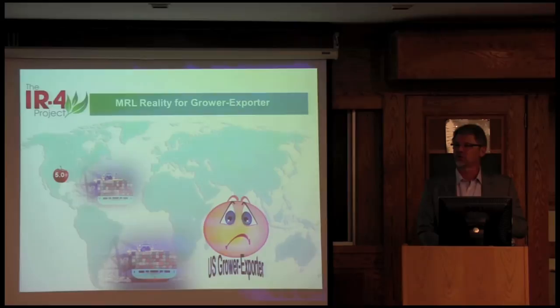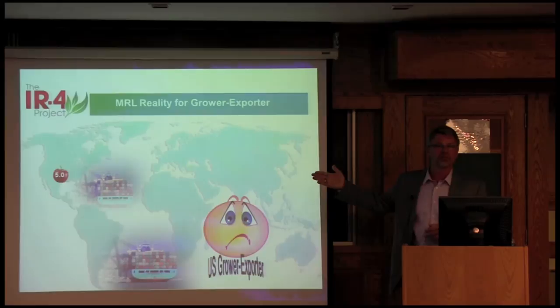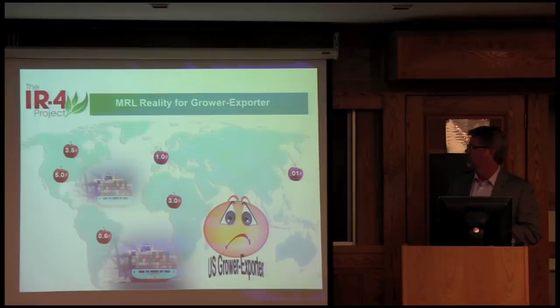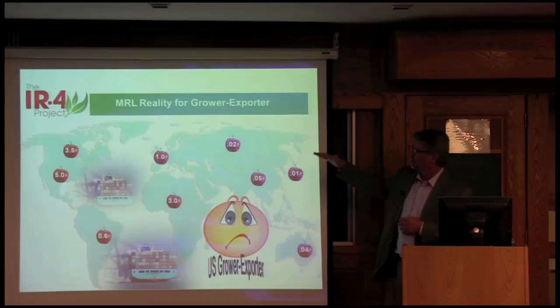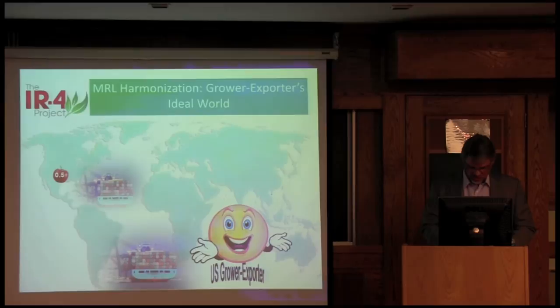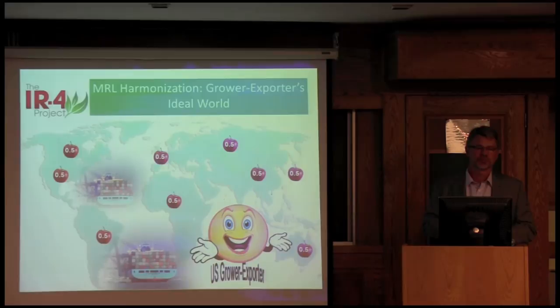Using apples as an example — in the U.S. we may have a use pattern that results in a 5 parts-per-million residue level on apples. In Canada, maybe they don't need as much, so they have a lower MRL. Around the world there are different use patterns — some used pre-bloom, post-bloom — so depending on where you are in the world, you may have a different pesticide residue limit on that commodity. You can imagine the issues when you're trying to trade U.S. apples that were treated and could result in 5 ppm, and you're trying to export to other parts. In the ideal world, everybody would have the same MRL — that's kind of where we want to get with harmonization.